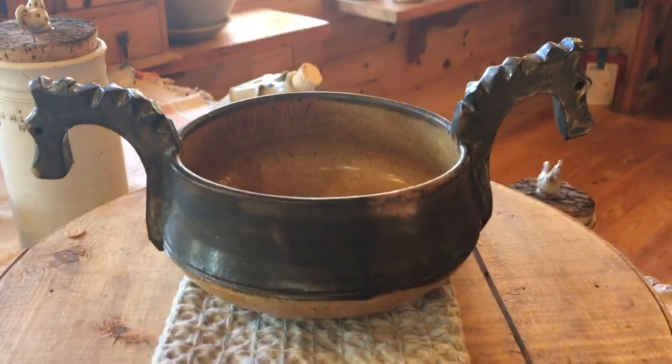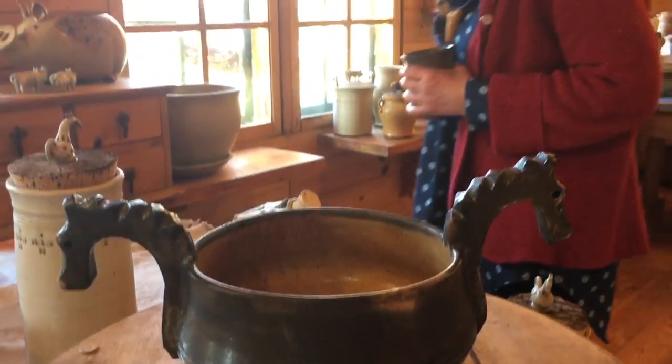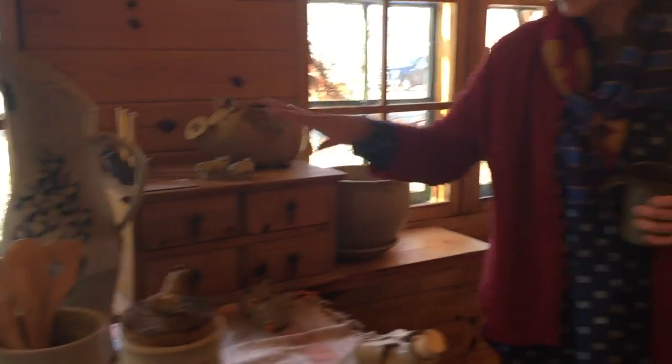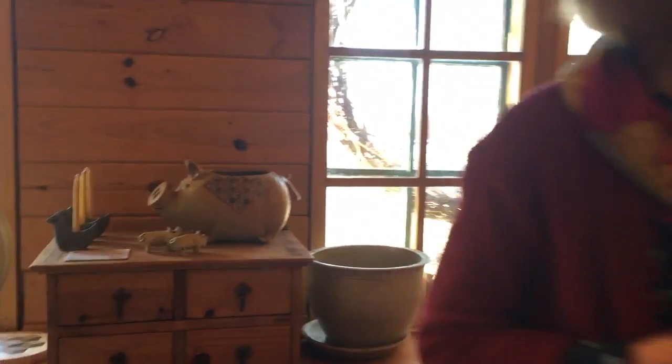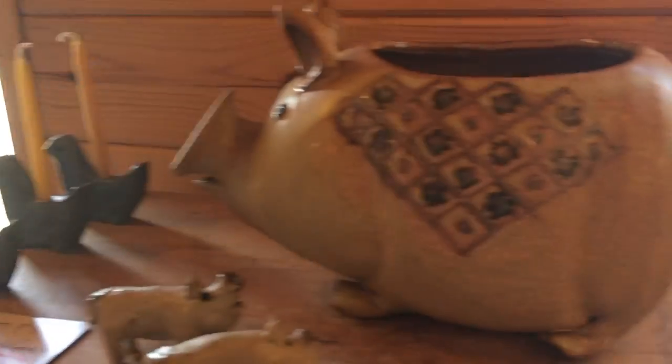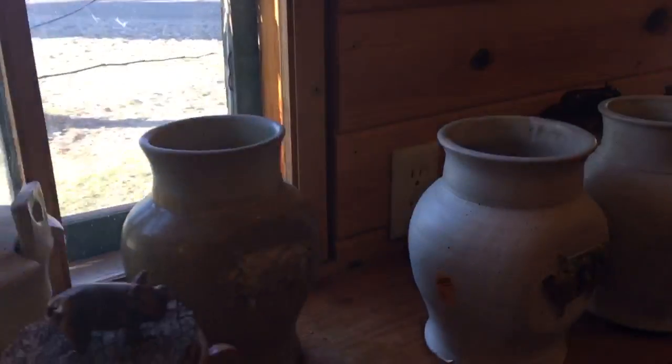Animals appear frequently in the Tokheim stoneware collection. We have bird candle holders and horse candle holders, and a collection of pig jars.